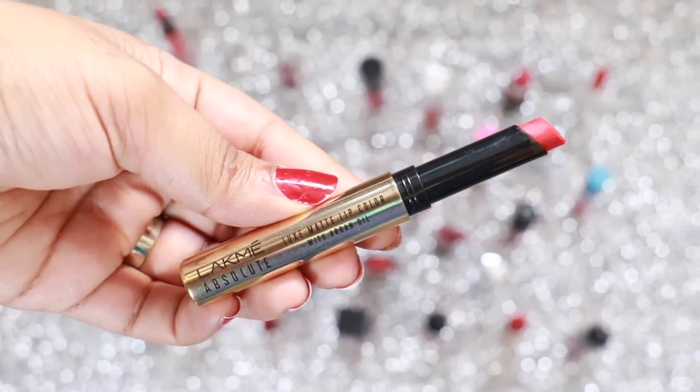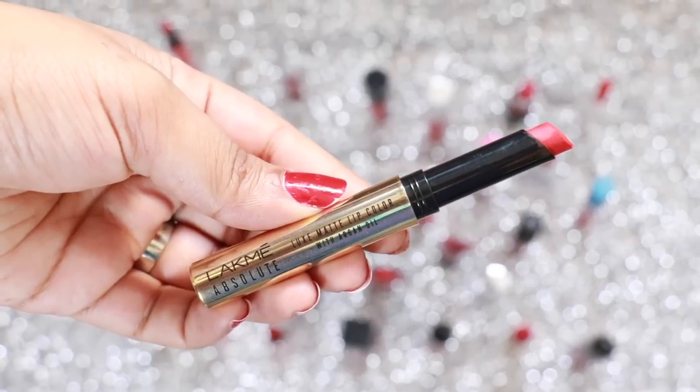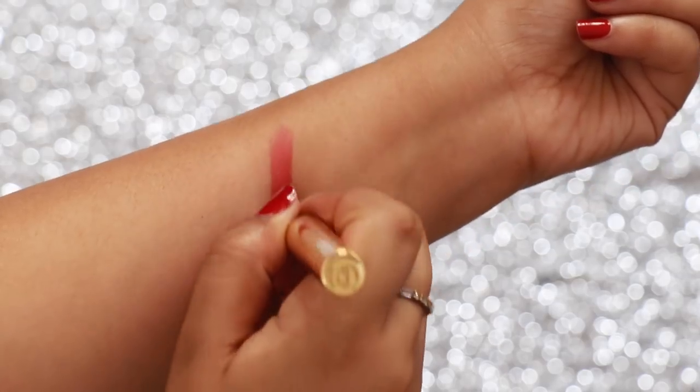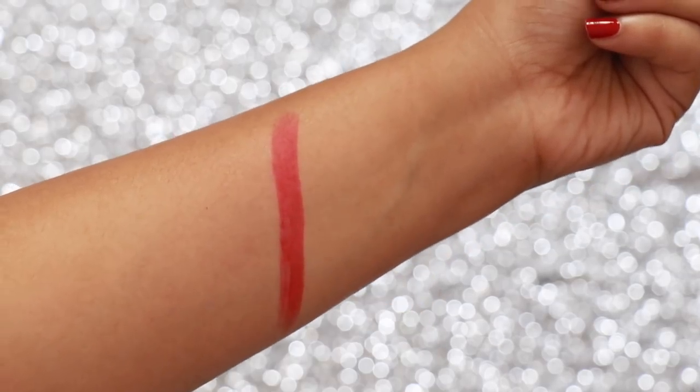Lakme Absolute Argan Matte in the shade Red Velvet is a pink-based red, great again for beginners in the red lipstick range. It's very matte so it's slightly more difficult to apply but looks gorgeous on the lips.